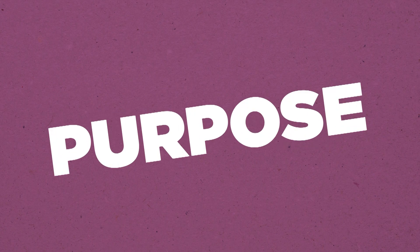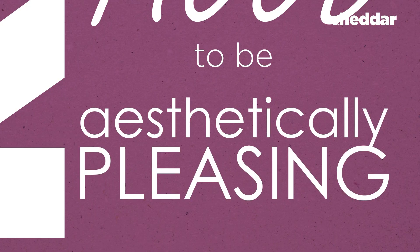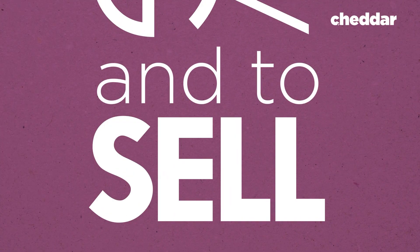Typography has a purpose. Fonts are designed to express a mood, to be aesthetically pleasing, and to sell. But regardless of the desired outcome, fonts are meant to be readable.